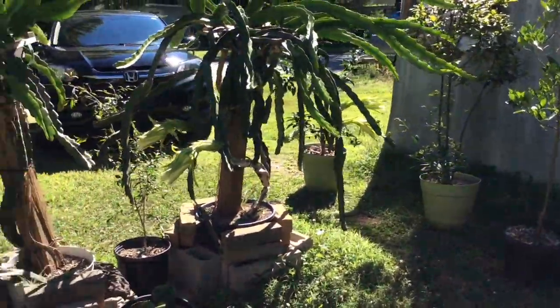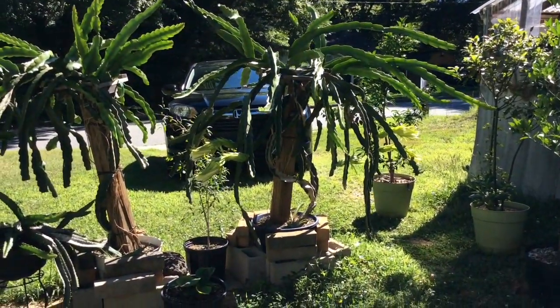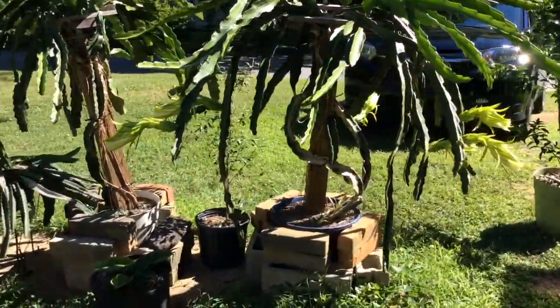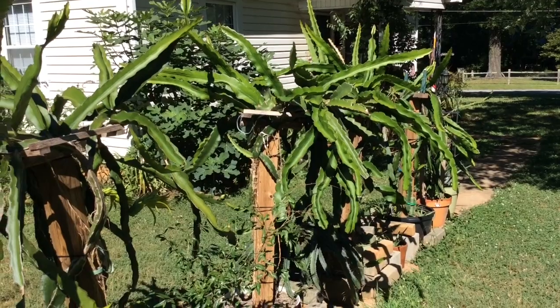The most exciting thing that's been happening is that my physical graffiti plant has flowered. It flowered last night and the flowers closed this morning, and I have one more that's going to open tonight. None of my other plants have flowered yet.